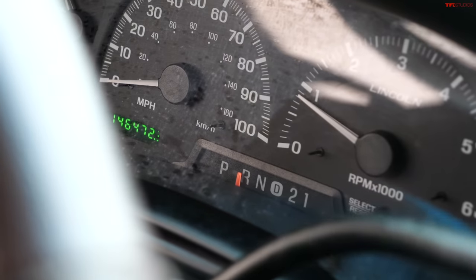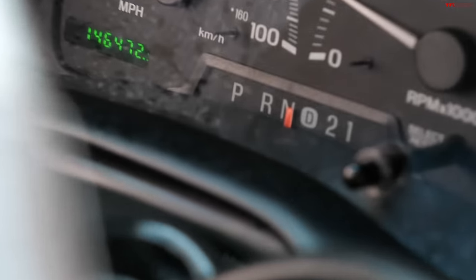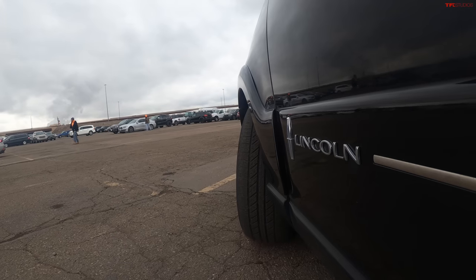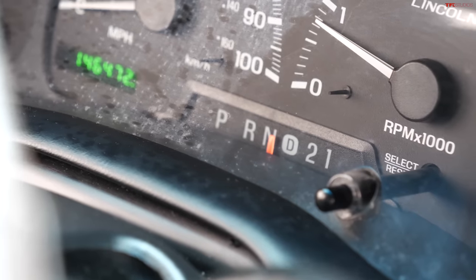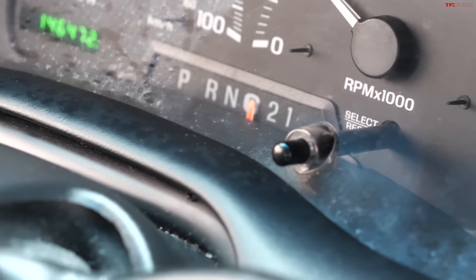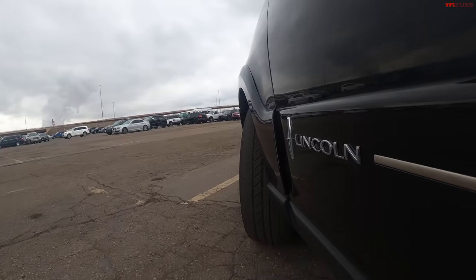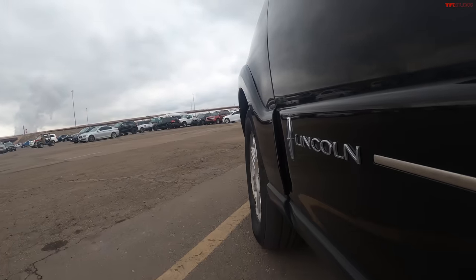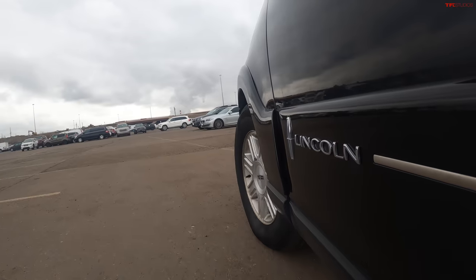This shifter — we're actually in park right now and I cannot get it further than that. If I shift it into drive it's showing neutral, even though — actually that's reverse. So it's saying neutral but I'm in reverse, and then drive — yeah, that's neutral — and then two, and now I'm actually in drive. That kind of bodes to the quality issues of this generation of Fords.